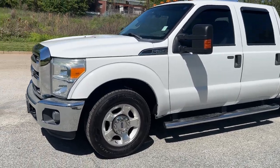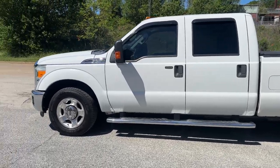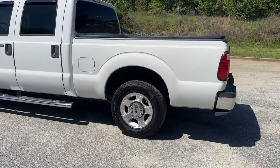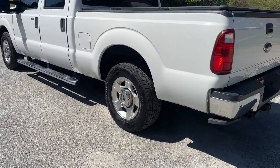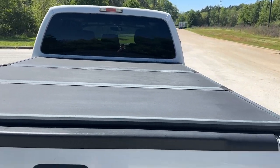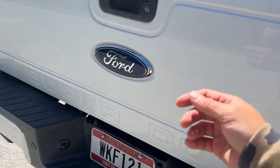Today I'm gonna do a walk around on my 2015 Ford F-250 Super Duty XLT. It's a gas burner, 6.2, two wheel drive, has LT tires all the way around in really good shape. Continental tires, nice bed cover, tow package of course, bed liner.